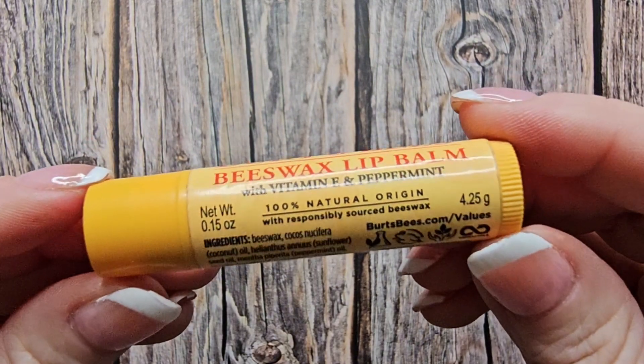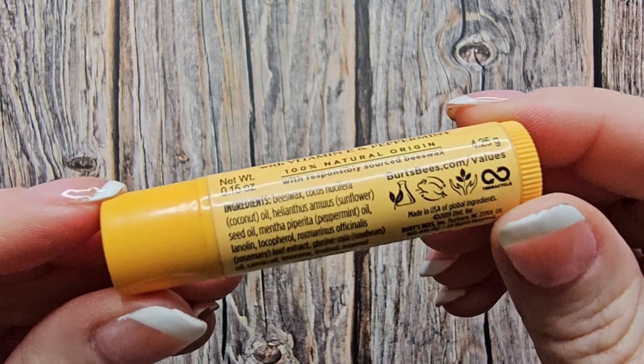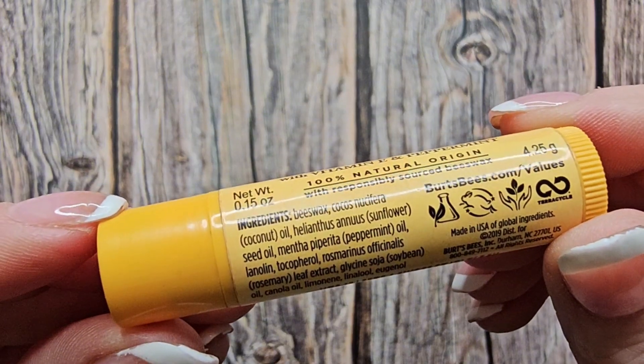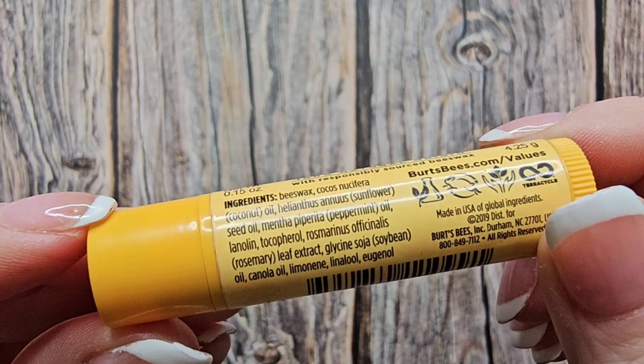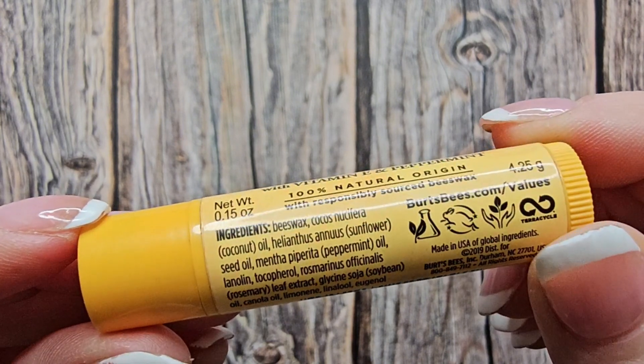Beeswax conditions the skin while antioxidant vitamin E moisturizes for a full 12 hours. A final hint of peppermint oil provides that one-of-a-kind refreshing tingle. You'll be left with smooth, supple lips that everyone will be buzzing about.